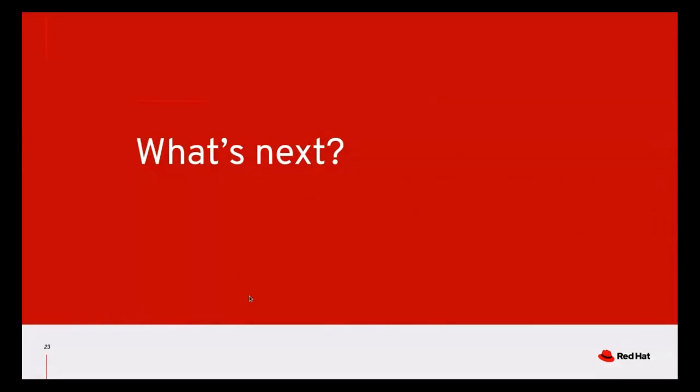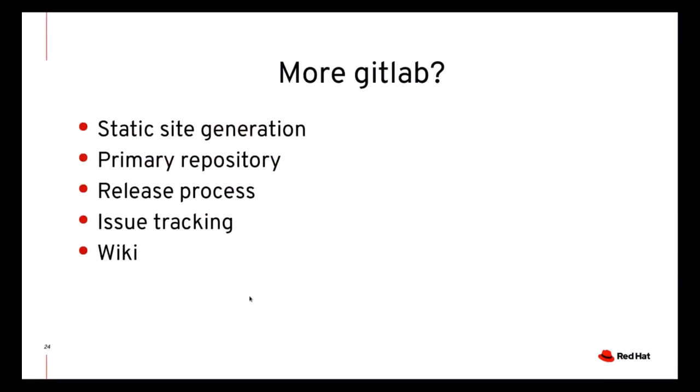So what's next for 2021? It's quite likely that we will use GitLab more. There are five features that QEMU could use from GitLab. Generating and deploying the QEMU static site, qemu.org, could be done through a GitLab pipeline, and perhaps even the primary repository for QEMU could be hosted on GitLab instead of relying on the QEMU project's own servers. Release tarballs could also be prepared during GitLab CI, which we don't currently do, and this would make the process of cutting a release more automatic. GitLab also provides issue tracking and the wiki. Currently we use respectively Launchpad and MediaWiki, but migration here is more complex because we would have to move existing data.